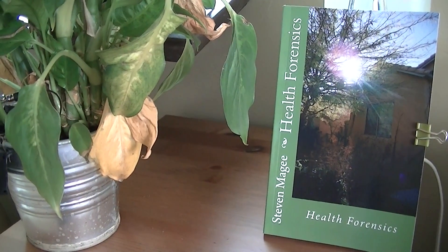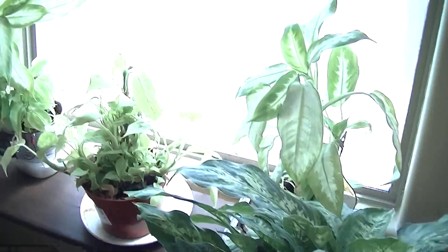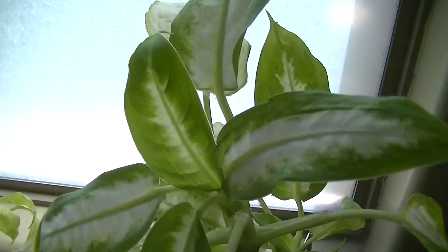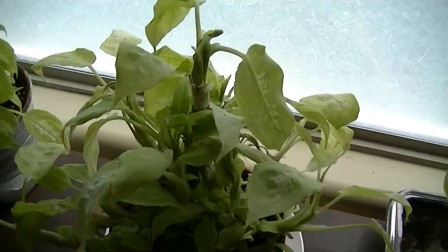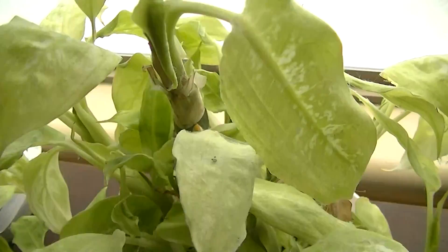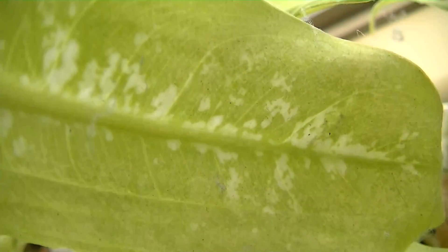Hi, my name is Stephen Magee and I'm the author of Health Forensics, and we're here to look into this window and how it is affecting plant growth. This is a standard double glazed window and has a sheet of white plastic privacy window film on it. One of the things I've noticed is that the plants that grow next to this window are starting to show very strange deformities and also this very light green chlorophyll.